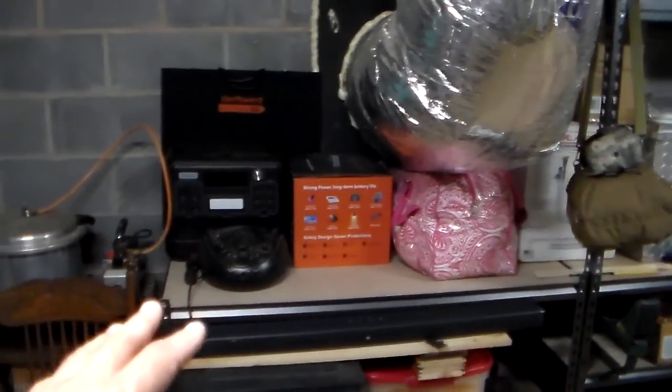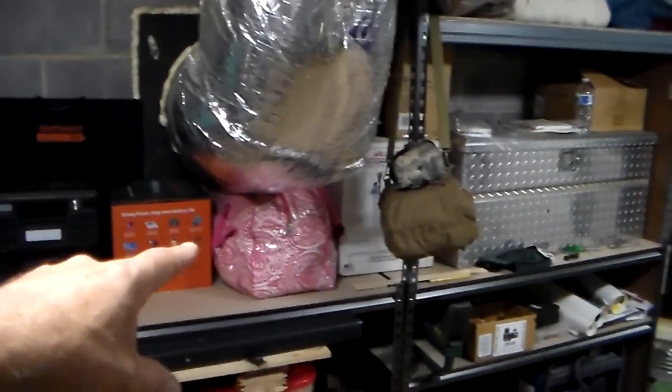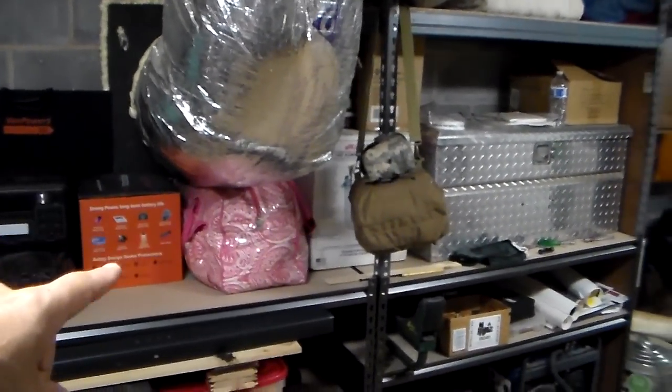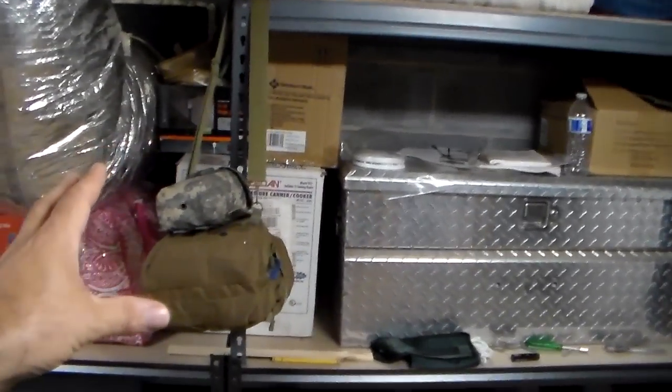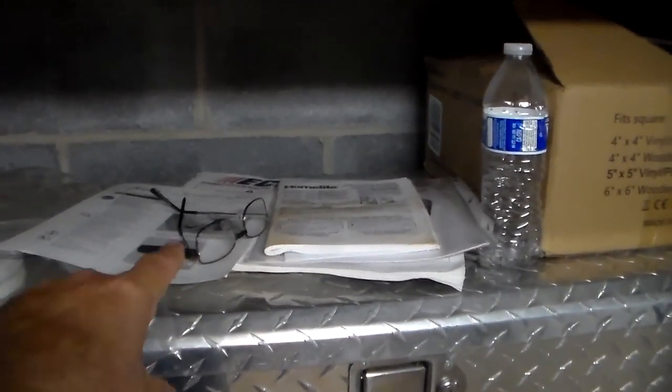They've got a couple of power boxes, a radio, and a flashlight for that. I think that's some to-go stuff in case they have to get out quickly. Right next to that is first aid supplies, so if they're down here and injured, they're covered. There's also an extra pair of reading glasses right there.